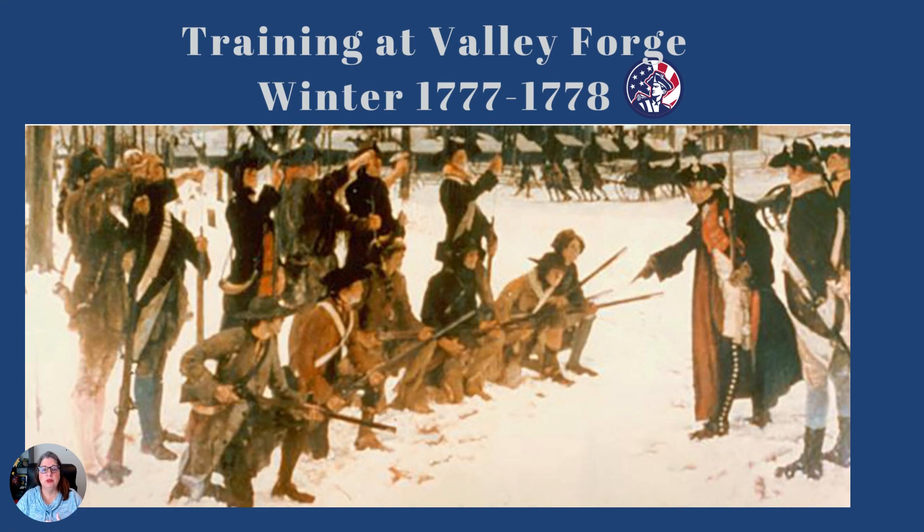Von Steuben immediately goes to work training the Continental Army. This image is very good because you can see not everyone is in the same uniform — they don't look like they're all well-trained. Von Steuben drills them: preparing weapons, getting in lines, attacking the enemy, bayonet practice, getting into formation, and listening to commands. The drummers learned the tunes they're supposed to play — to alert, stop, retreat, move forward, shoot. In fact, von Steuben did such a great job that into the 1800s, the U.S. Army was still using his drills and recommendations as part of their training.